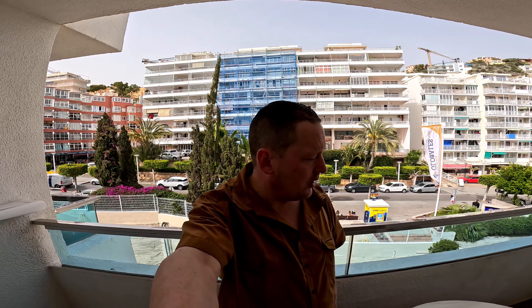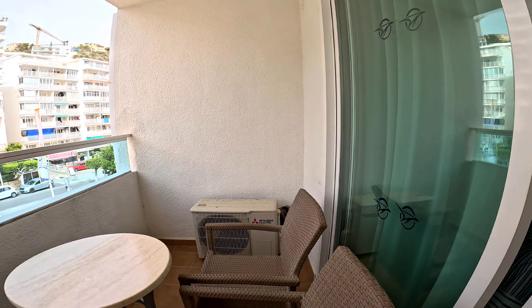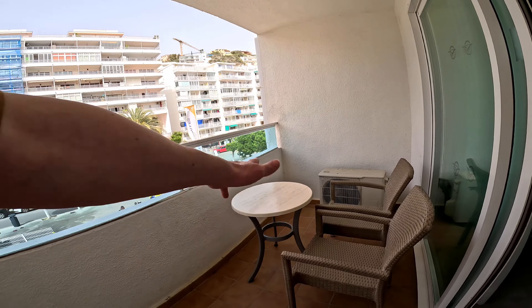Hello, so now we're going to do a review of Hotel Globales Ferdima in Mallorca, Santa Ponza. So let's have a look around the room. This is the balcony area — you've got two chairs.